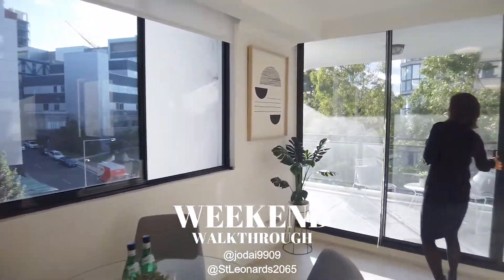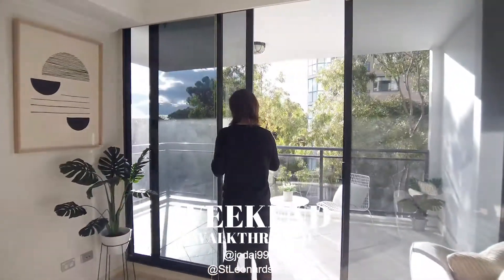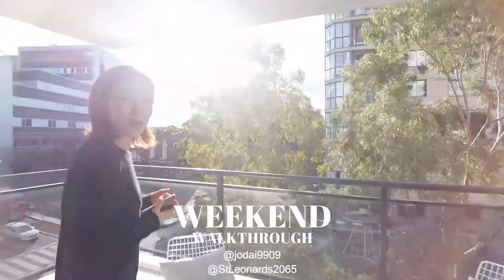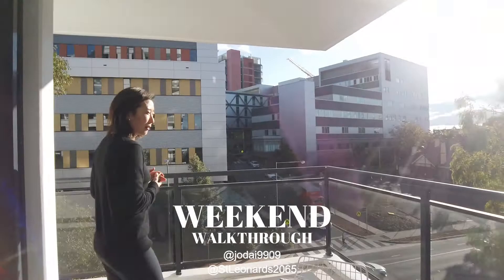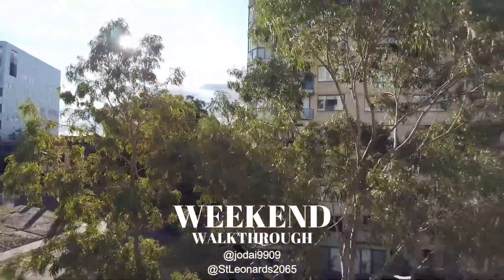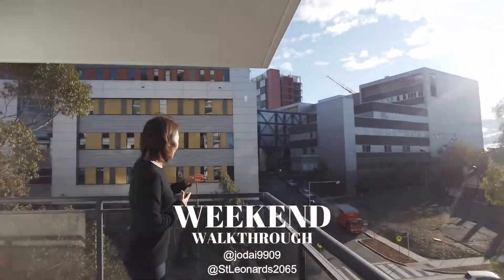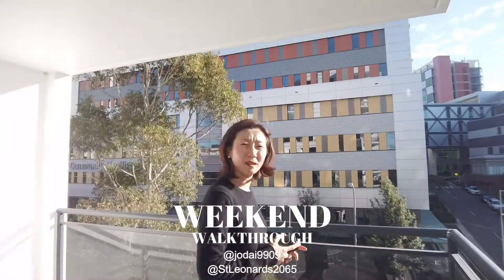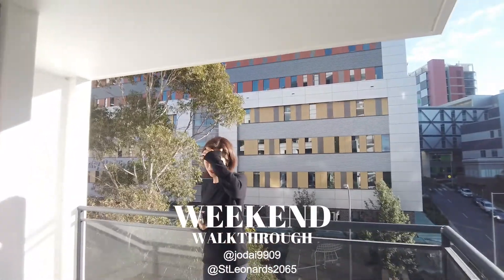And here's the balcony. Again, we're facing north west and it's just really lovely out here. You see treetops from your eye level, and even though we are alongside the main road, it's really quiet — it's not that noisy as well.